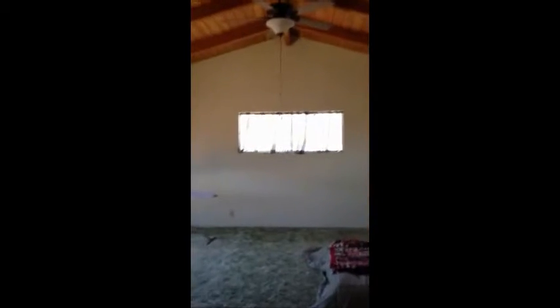This is the upstairs of the home. The master here. This is a newer addition to the house. Both rooms have cathedral ceilings. This one here has a nice deck.